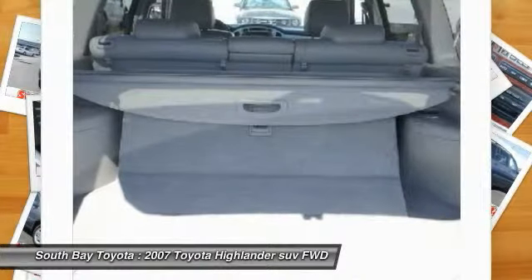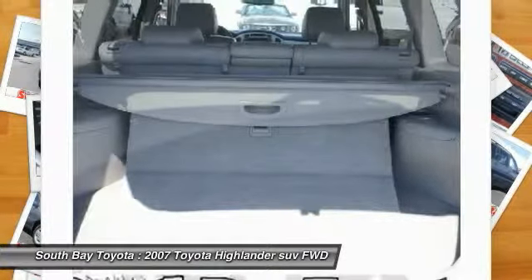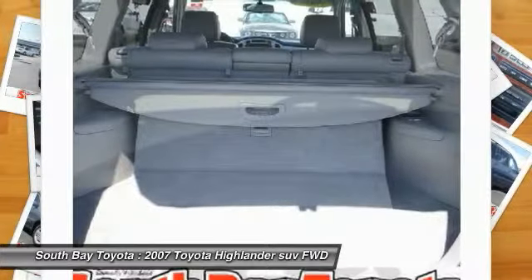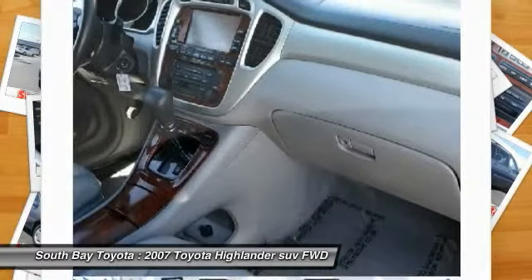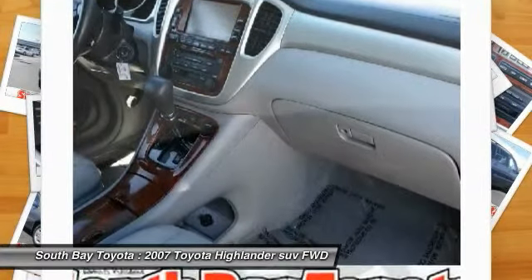Low Tire Pressure Warning, Power Driver Seat, Power Steering, Power Windows, Premium 3-in-1 Audio with 8 JBL Speakers, Rear Window Defroster, Remote Keyless Entry, and Roof Rack.